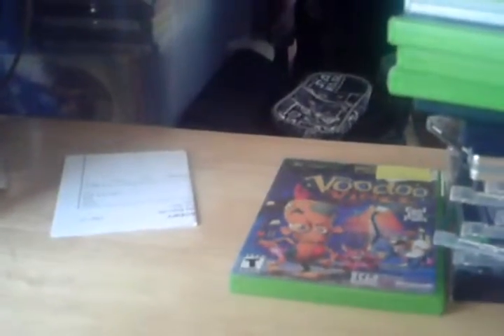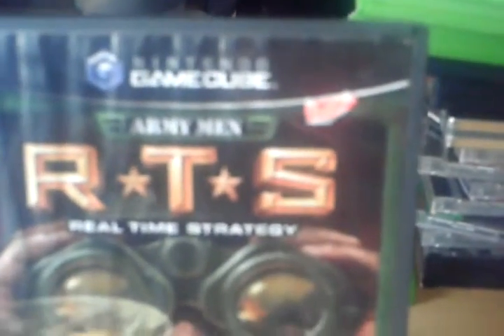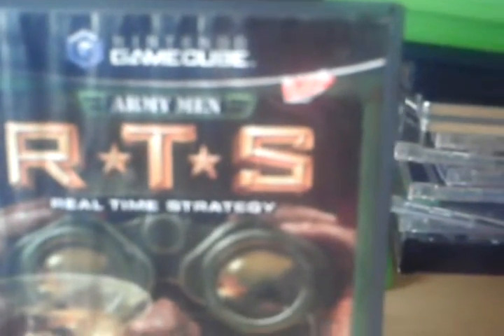Then I did find one GameCube game. It's called Army Men RTS — Real Time Strategy.